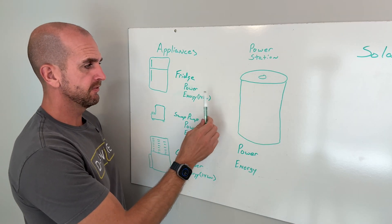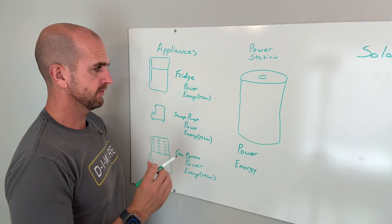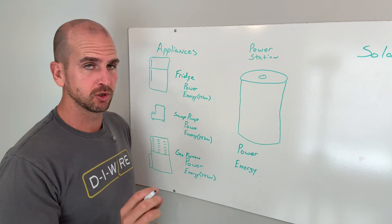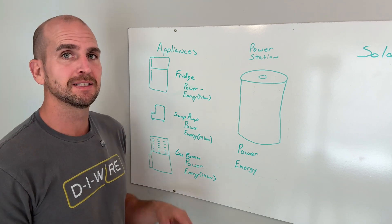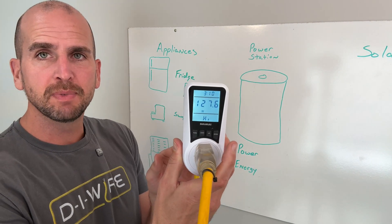Now we need to start identifying these loads and adding them up from both a power perspective and an energy perspective. Power perspective is going to be the maximum or continuous draw, but not necessarily surge — we'll talk about surge and what we need to account for. For your refrigerator-freezer, the best way to understand this is to make a small investment and get yourself one of these power meters.